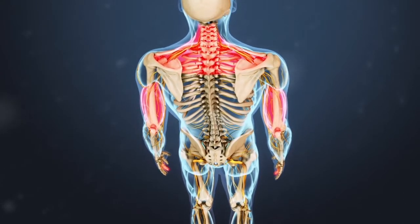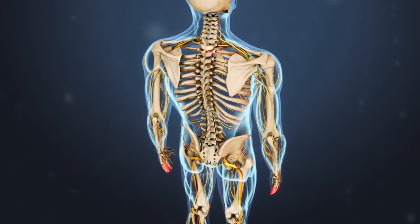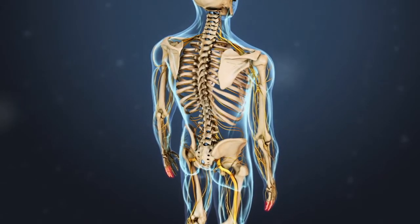Compression or irritation at the C7 level affects the base of the neck, the triceps, and the middle finger. Nerve root irritation at the C8 level impacts the fourth and fifth fingers and can impair the ability to grasp or grip with the hand and fingers.